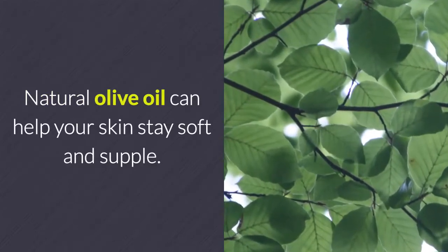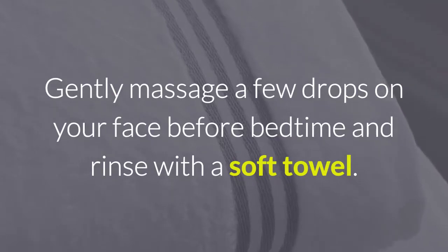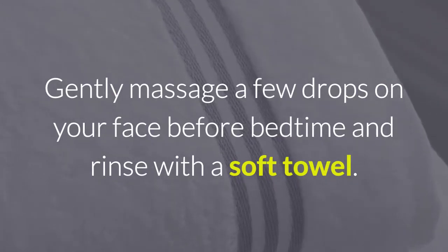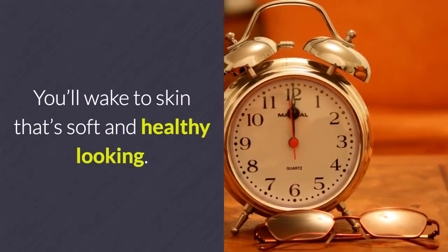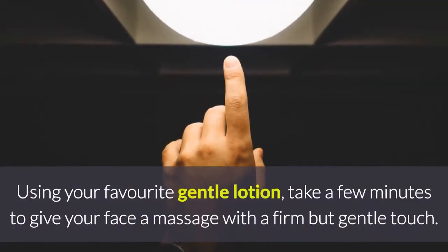Olive oil: natural olive oil can help your skin stay soft and supple. Gently massage a few drops on your face before bedtime and rinse with a soft towel. You'll awake to skin that's soft and healthy looking.